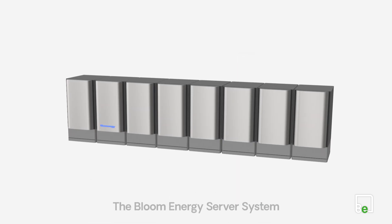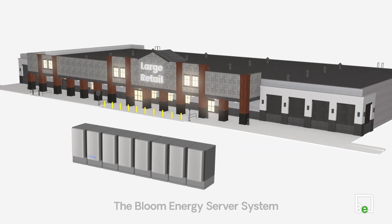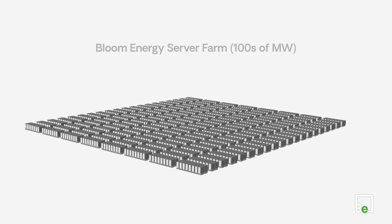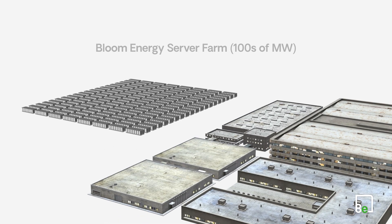Multiple power modules form the Bloom Energy server system, enough to power a large retail store. Scale up with multiple systems, and you have an energy server farm of up to hundreds of megawatts, capable of powering a data center.